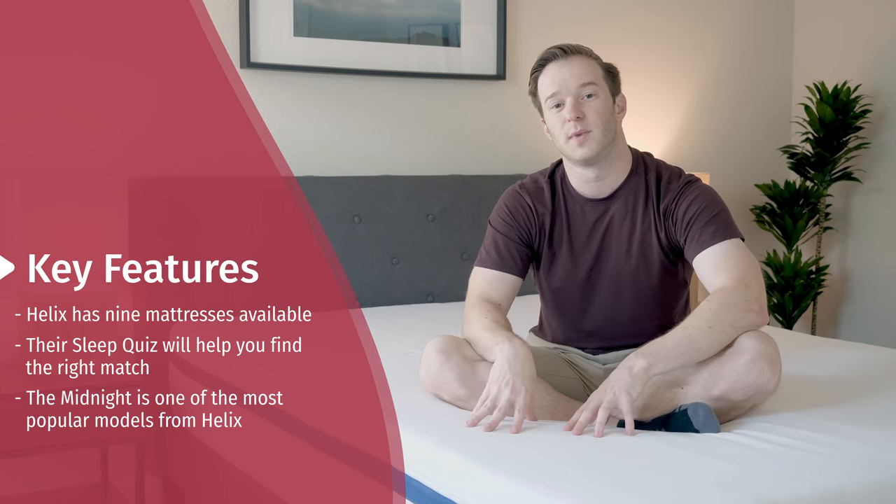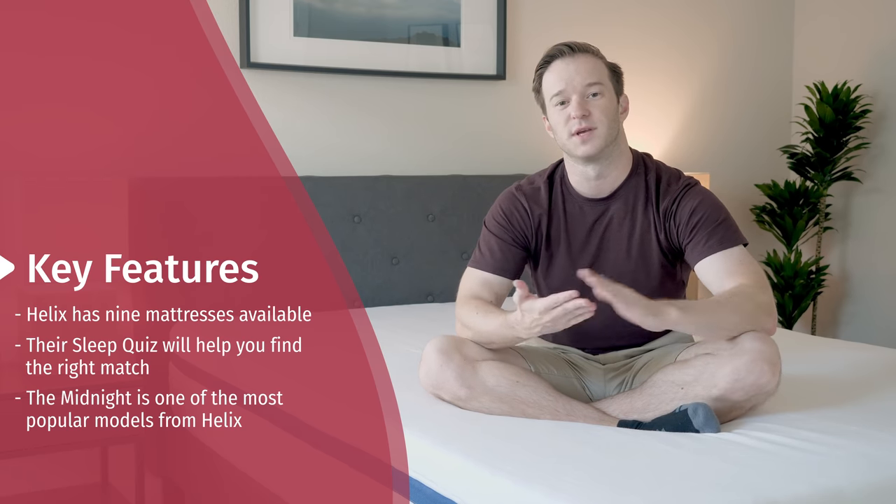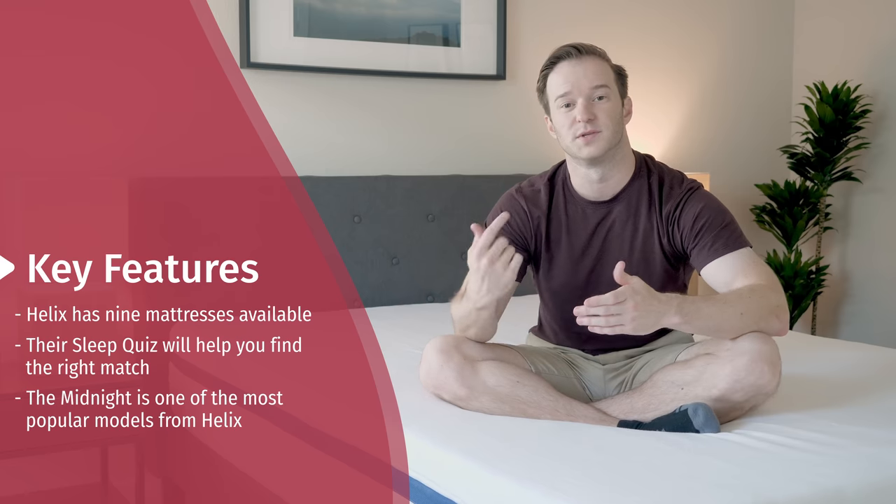This is the Midnight model — it's their most popular model. It's a medium feel, good for pressure relief for side sleepers, but also good for people who switch positions at night, which fits me, so I was excited to jump in and give it a try.